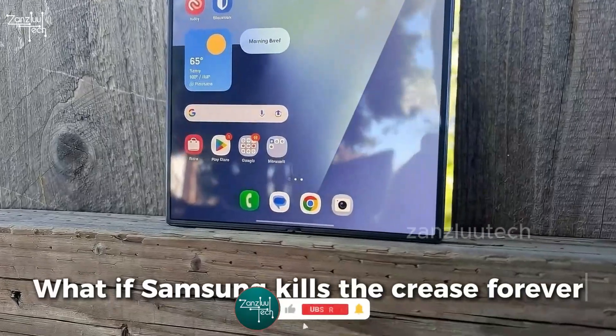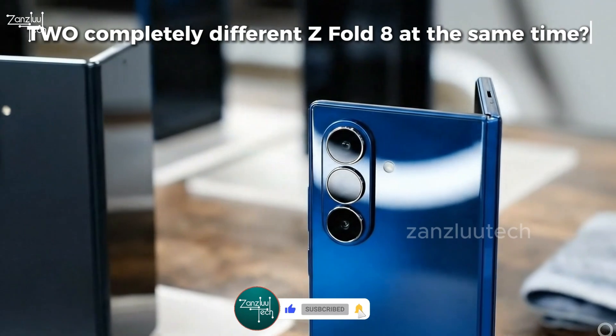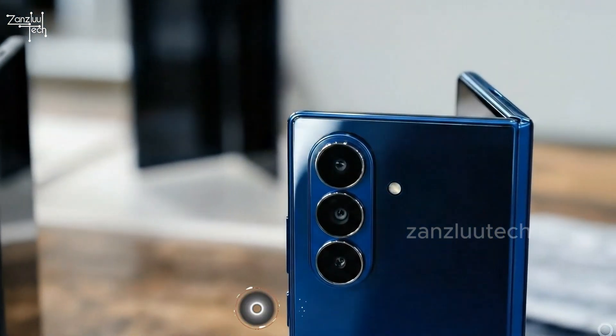But here's where your jaw drops. What if Samsung kills the crease forever and gives us two completely different Z Fold 8s at the same time? Don't even think about swiping, because what's next is straight up crazy.